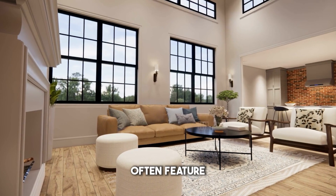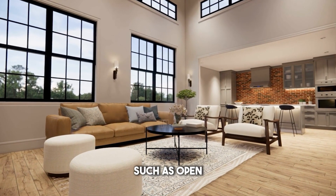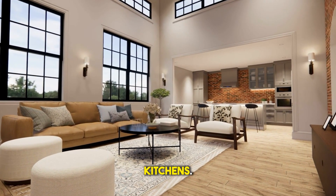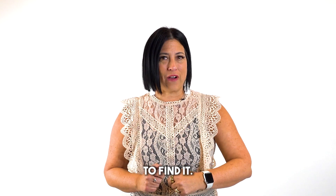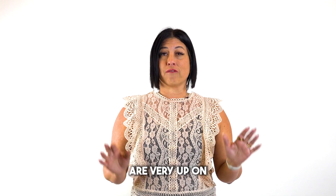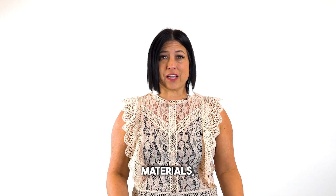And modern design. New construction homes often feature the most modern design and layout trends, such as open floor plans and spacious kitchens. If you are looking for the most current style, this is where you're going to find it. Builders and architects are very up on the most popular looks for the home, including color combinations, building materials, paint colors, and so many more.